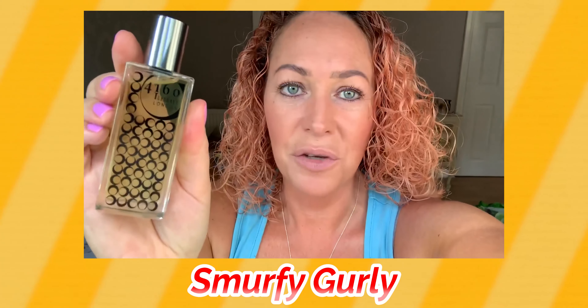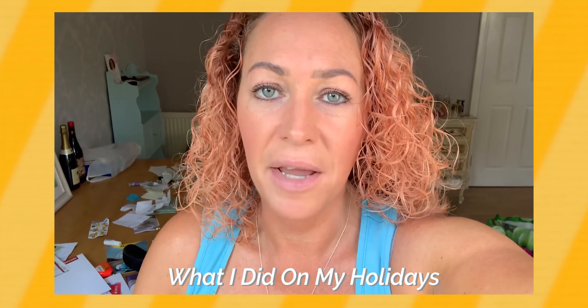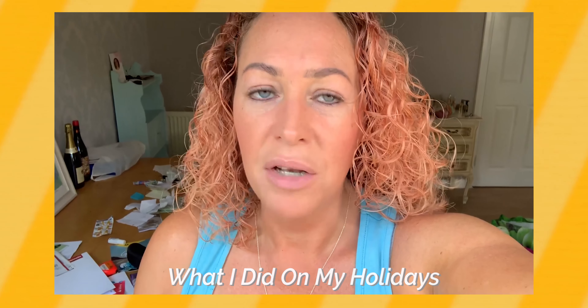Hi everyone, my favorite aquatic is from 4160 Tuesdays and it's called What I Did on My Holidays. It conjures up a traditional English seaside holiday. You have the sea notes, you've got coconut from your suntan lotion, vanilla ice cream, mint rock, and some lavender as well. It's really interesting — it's definitely a gourmand take on an aquatic. It's fresh yet sweet at the same time, a really nice fragrance.